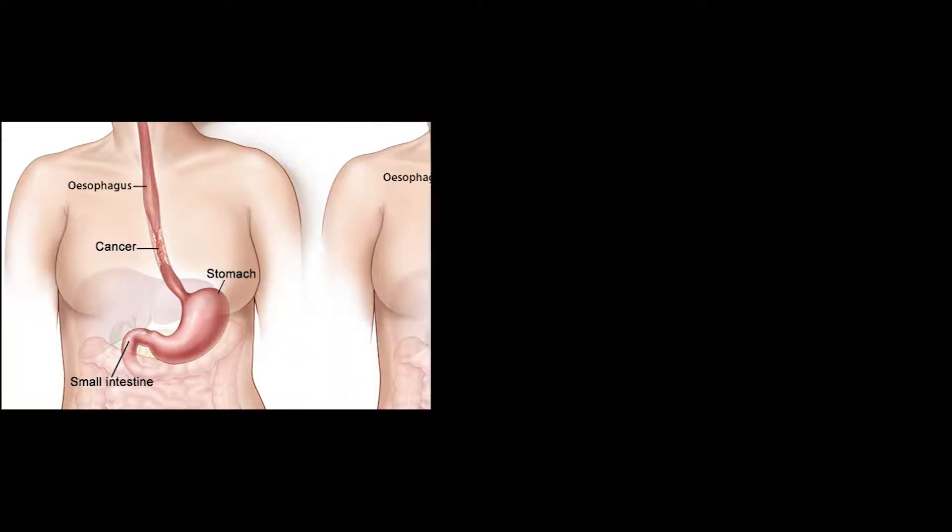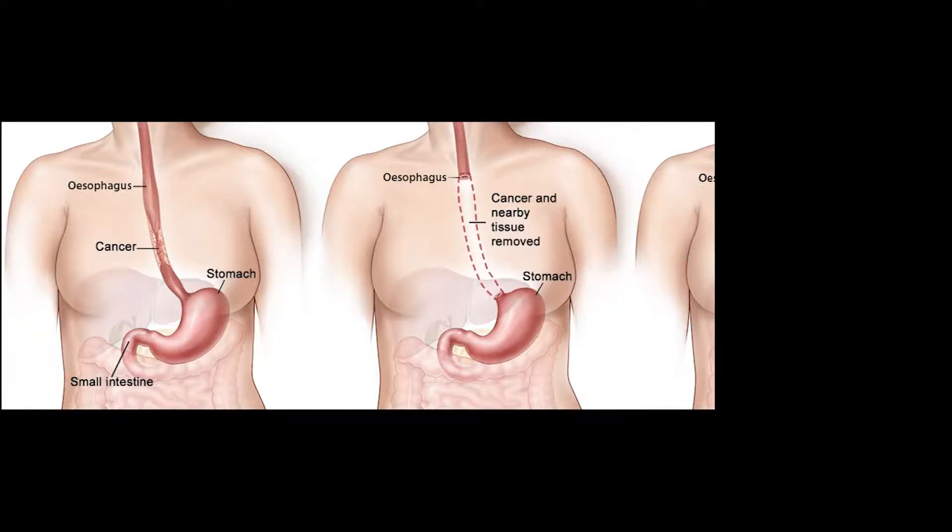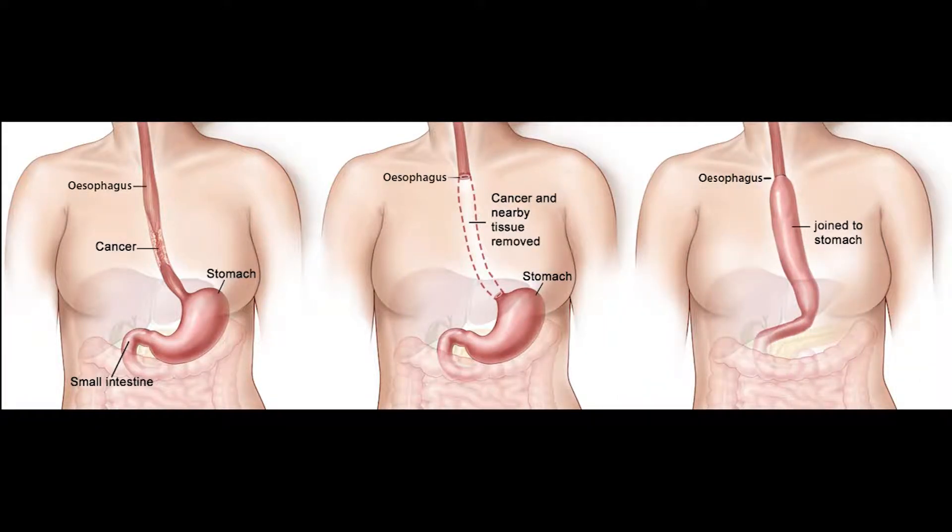Surgery for cancer of the esophagus involves an operation through the abdomen or tummy, and then also through the side — usually the right side of the chest — to complete the operation and join the remaining stomach to the top of the esophagus.